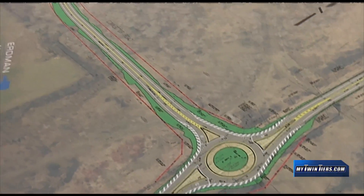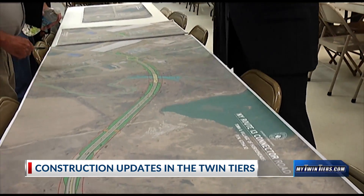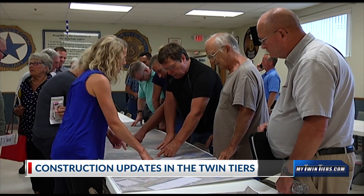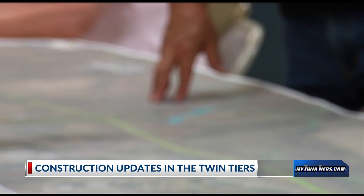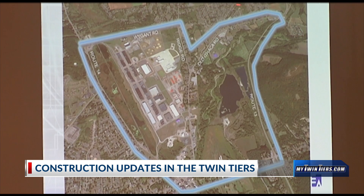Road and bridge construction is now happening across the Twin Tiers. Here in Chemung County, a large portion of the work has gone into the Route 13 Connector Road Project. The project includes two new roundabouts, a new highway, a new bridge, and a repavement of Old Ithaca Road. That is a $24.9 million project — a very large project.